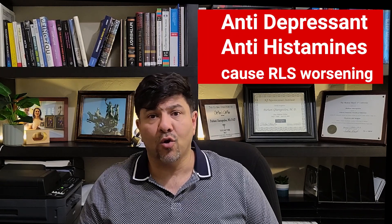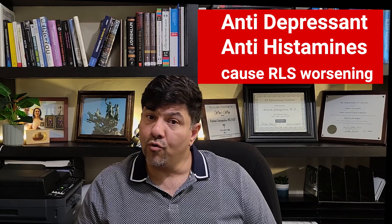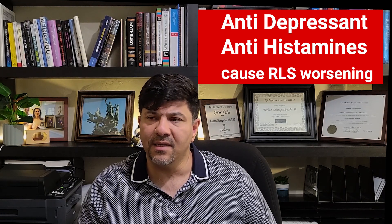Sometimes medications can cause restless leg symptoms, and the most frequent medications that can cause them are antidepressants. Things like Zoloft or Paxil, or other groups of antidepressants like TCAs — for example, amitriptyline or nortriptyline — are known to cause or worsen restless leg symptoms.